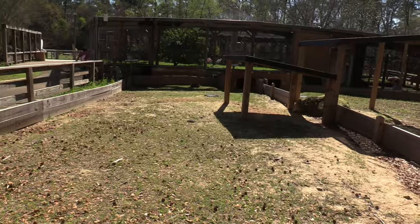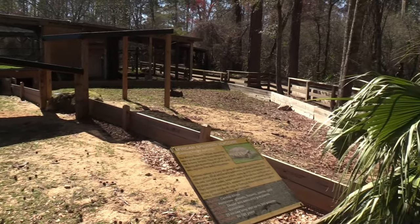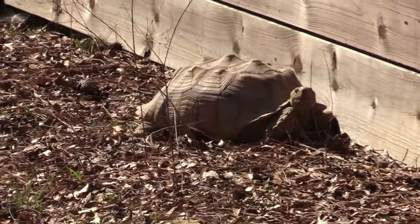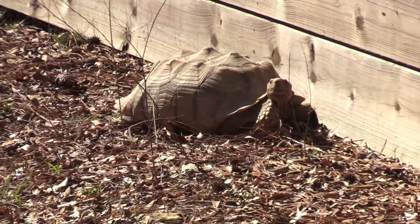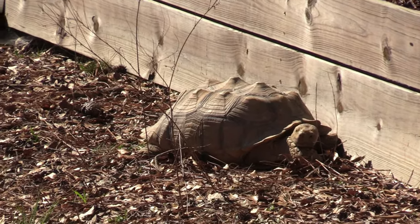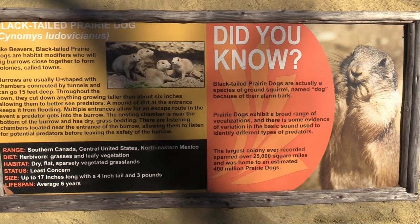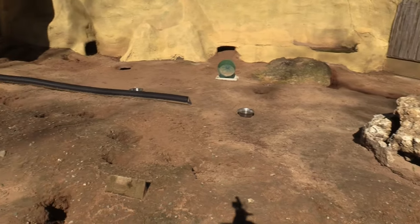African Spurred Tortoise - I do always get excited to see African Spurred Tortoise. Many of you already know, but I actually have an African Spurred Tortoise, or Sulcata Tortoise, that lives in my backyard. His name is Sheldon and he's about 10 years old now. Look at that black-tailed prairie dog - prairie dogs live in holes. I do see one right here.